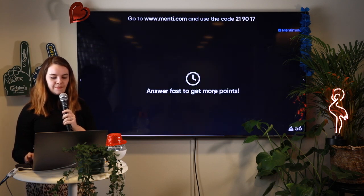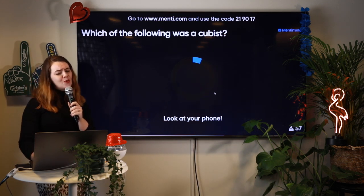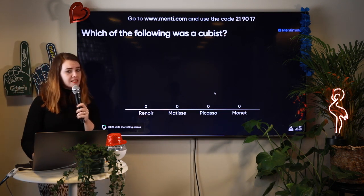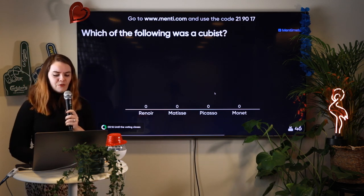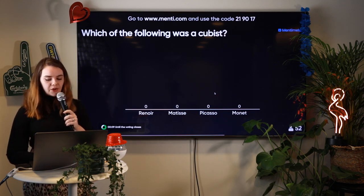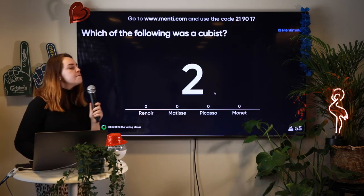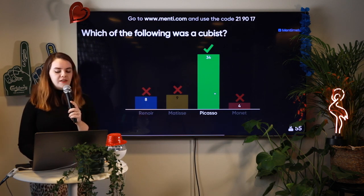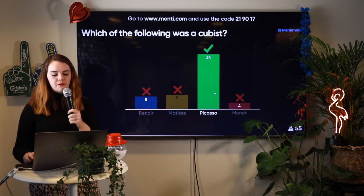Which of the following was a Cubist? Renoir, Matisse, Picasso, or Monet? First you need to know what cubism is, and we saw earlier we have a lot of art historians out there. 10 seconds to go. Time's up! We have a lot of art historians here — the correct answer is Picasso. Sometimes on a Saturday morning I feel like a Picasso painting myself.